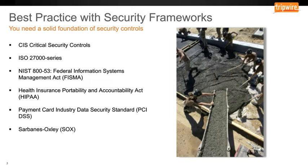One of the strategies you might consider is to leverage your security framework. You may already be using one of these foundational controls, and so you should leverage them. Some examples of controls are the Center for Internet Security Critical Security Controls, the ISO 27000 series, the NIST 800-53, FISMA, HIPAA, the Payment Card Industry Standard, and Sarbanes-Oxley or SOX. Let's look at how you could leverage those to prepare for and prevent ransomware.